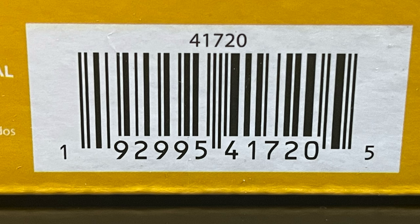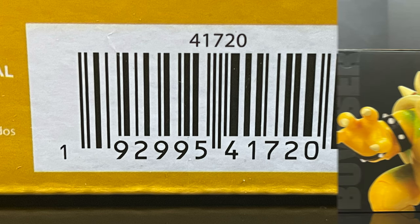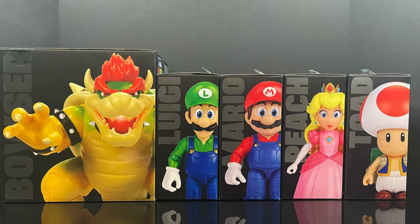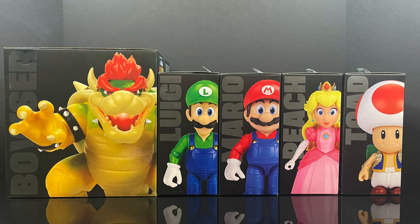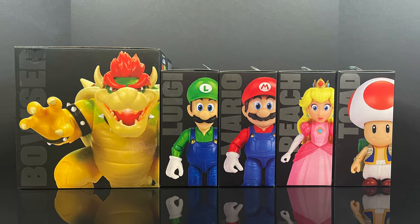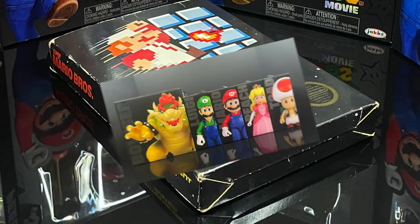All of these should be hitting store shelves hopefully in and around February 26th. Hopefully you can go and pick them all up, because I think you're going to want to. Just to talk about the packaging — if you're one of those who just wants to keep these all in the packaging, well you could do so as well. They all look good, they all match up, they're very stylized.